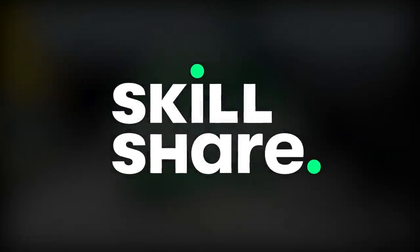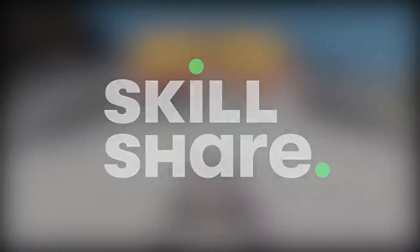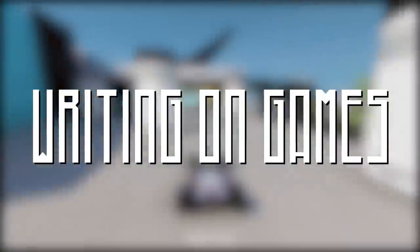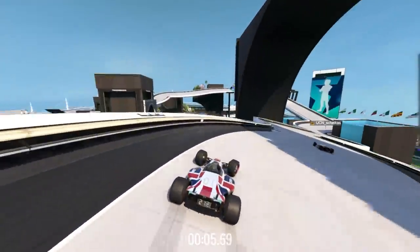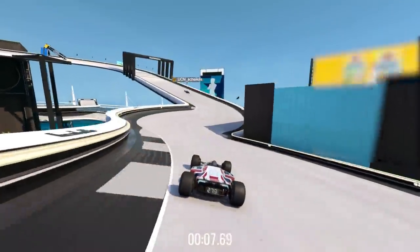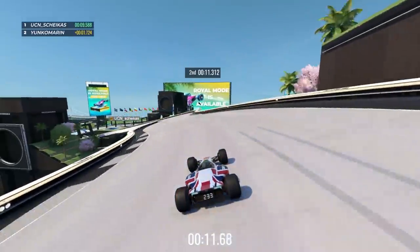This video is sponsored by Skillshare. The first thousand people who use the link in my description will receive a one month free trial to Skillshare premium. What's odd is that I now also have to specify that this video is not sponsored by a certain dog food brand, given that there's a chance you'll probably see some of their marketing material appear pretty squarely in portions of this video.